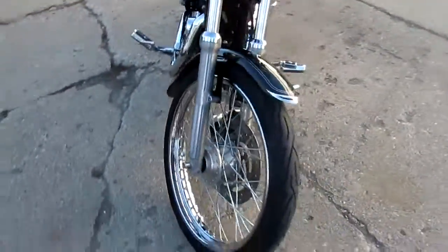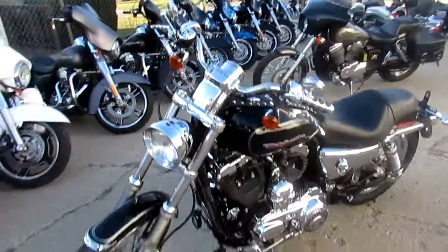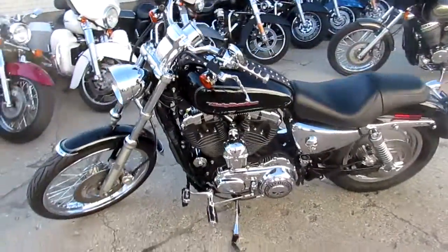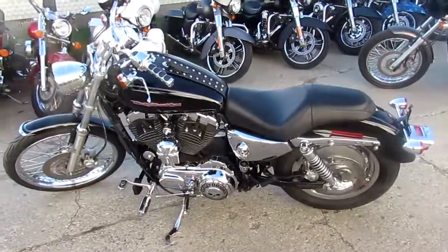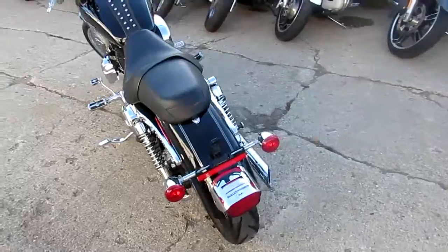It's got the Willy G skull package, chrome switch housing, chrome switches, chrome front wheel, and slash-cut drag exhaust that makes this Sporty sound as cool as it looks. You guys can buy with confidence — it's a great bike at $3,999.